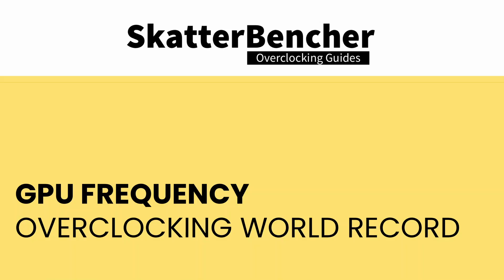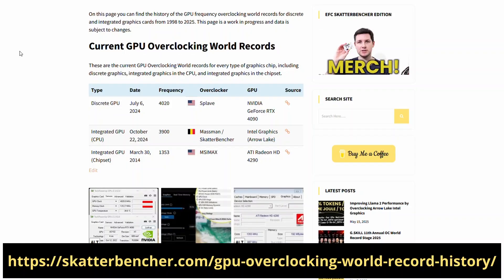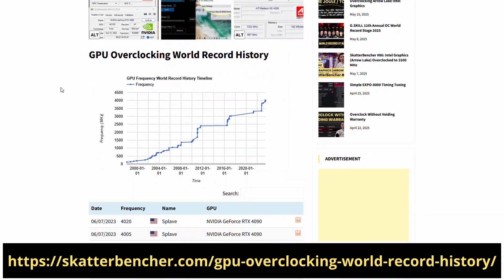Today we talk about breaking the GPU frequency overclocking world record live at Computex 2025. The first thing I need to get out of the way is how to substantiate the claim of GPU frequency overclocking world record. Unfortunately, there's no single source of truth that classifies the GPU overclocking world records. However, I've been keeping track of CPU, GPU, and memory overclocking world records on my blog.